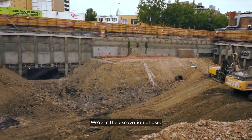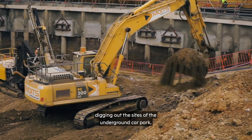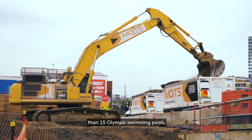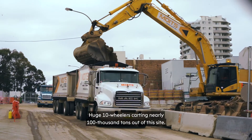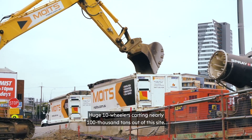We're in the excavation phase, digging out the site of the underground car park. Each day we take out enough soil to fill more than 15 Olympic swimming pools, with huge 10-wheelers carting nearly 100,000 tons out of this site.